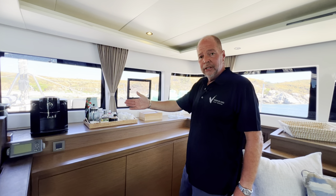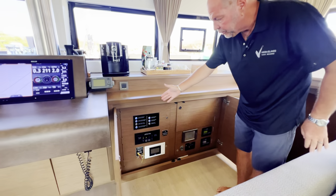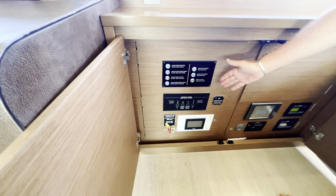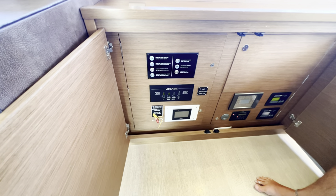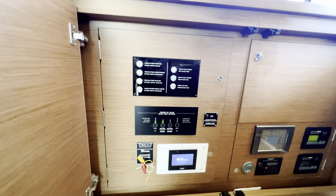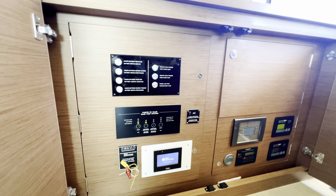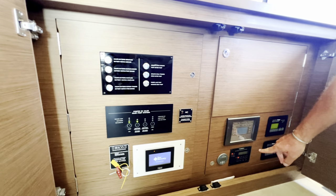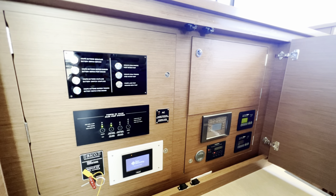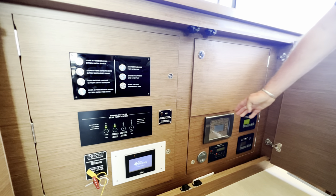Adjacent to the nav station in the forward saloon, we have our main systems controls: circuit breakers for battery switches and bilge pumps, a bilge pump alarm system so you can know at a glance if you have any challenges. We have a Sea Recovery automated system control for the watermaker, the master control for the chillers, and controls for both Cummins Onan 23.5-kilowatt generator sets, as well as a battery monitor.